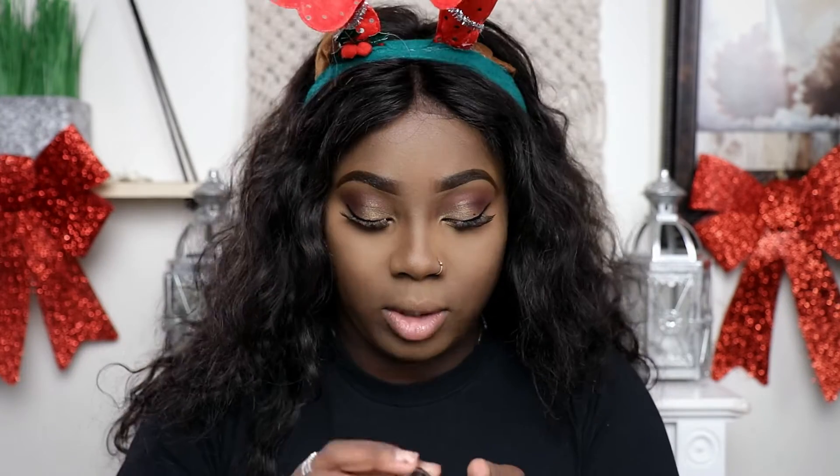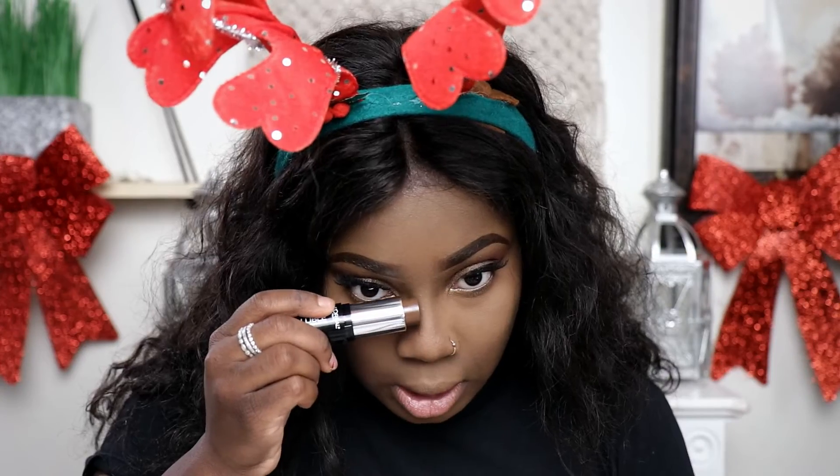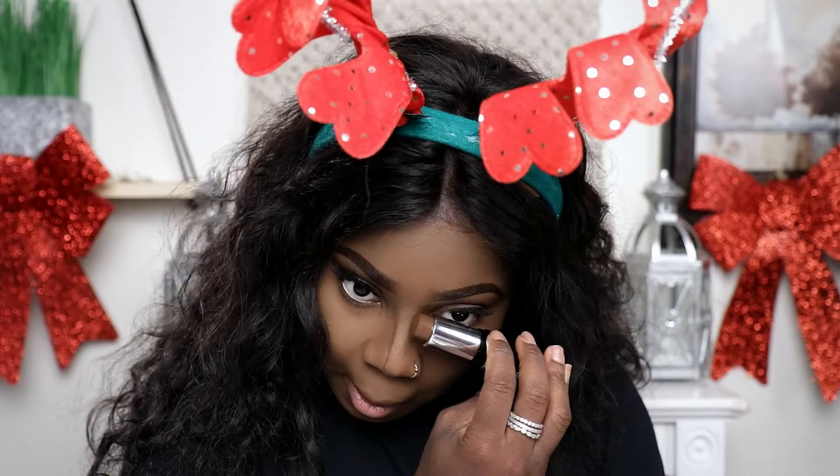And the L'Oreal Paris Longwear Shaping Stick in the color Espresso — we're going to use this to contour. This actually lasted me about two to three months using it almost every day. This was $11.99 or $12, so it's not that expensive — probably the most expensive thing I've used on my face so far. This one is not oily at all, which I can appreciate because my other one made me look really oily and it was hard to contour.